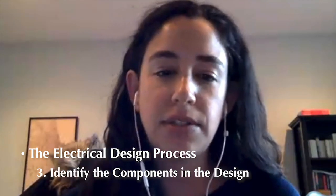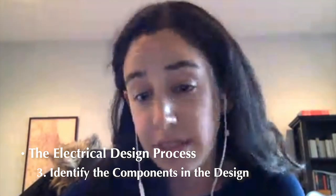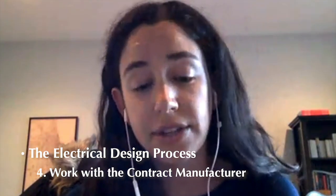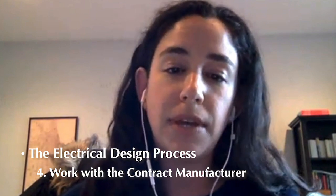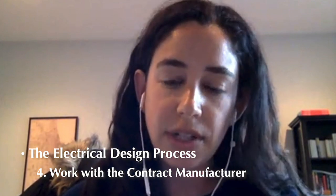My job was to figure out what components we should use to create the electrical design of this project. Once we figured out the architecture, we worked with a contract manufacturer to start the design process.